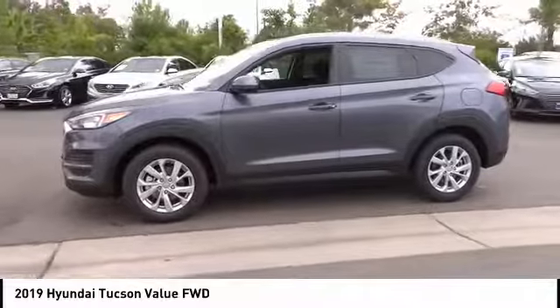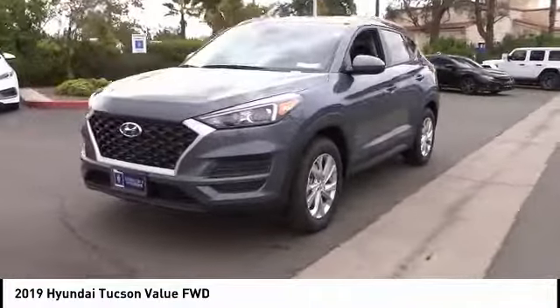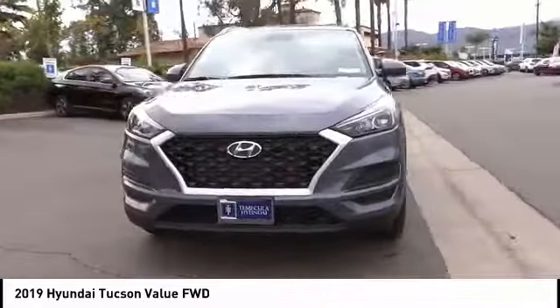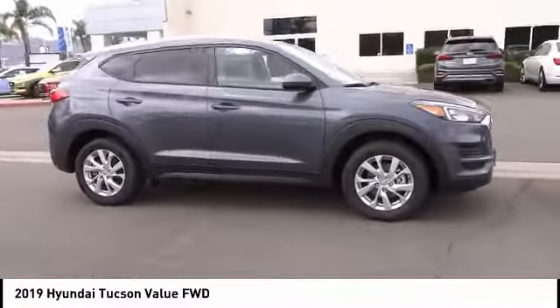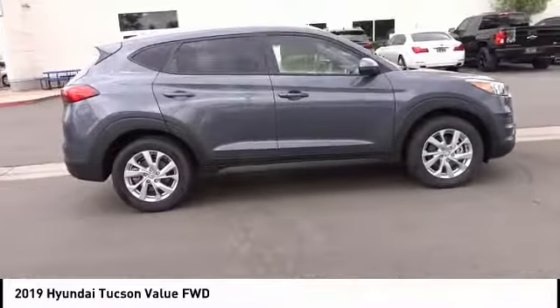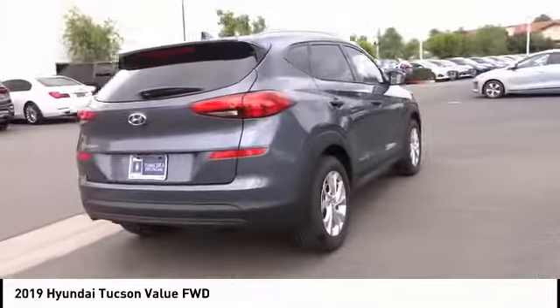This vehicle has less than 100 miles. Here are some of this vehicle's great options: tow hitch, electronic stability control, brake assist, traction control, remote keyless entry, four-wheel disc brakes, speed control, rear window defroster, rear window wiper, security system.